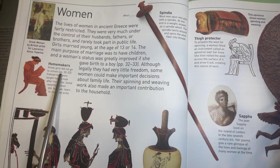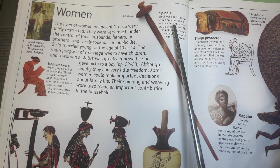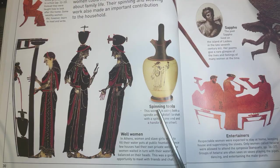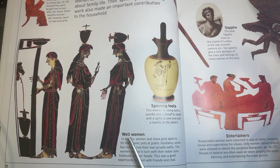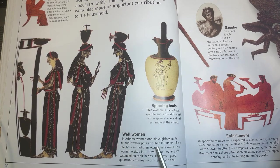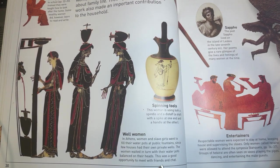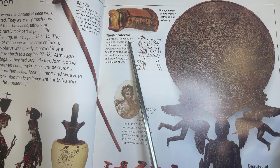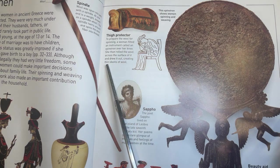Homemakers. Greek girls did not go to school. Instead, they were taught how to look after the home. Some wealthy women did, however, learn to read and write. Wool was spun into yarn with a spindle. At one end is a weight, known as a spindle whorl. The spindle twirls around and spins the wool fiber into thread. This woman is using both a spindle and a distaff, a shaft with a spike at one end and a handle at the other. In Athens, women and slave girls went to fill their water pots at public fountains, since few houses had their own private wells. The women waited in turn with their water pots balanced on their heads. This was a good opportunity to meet with friends and chat.